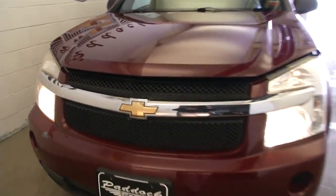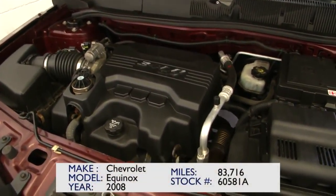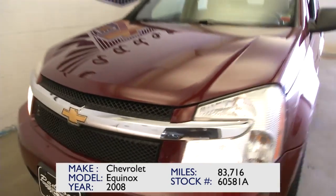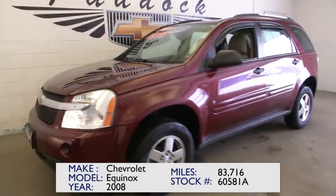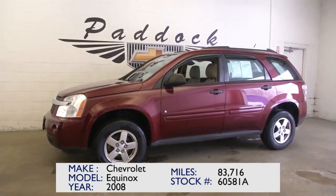Great vehicle here offered at Paddock Chevrolet. Great Equinox engine — six cylinder, going to be pretty good on fuel. There you have it. Be sure to call us today. Paddock Chevrolet, 716-876-0945.